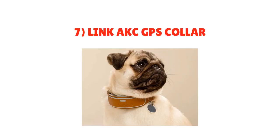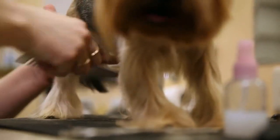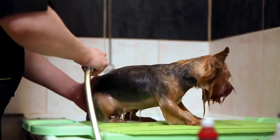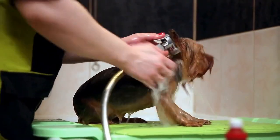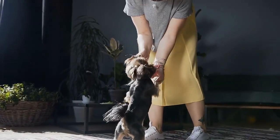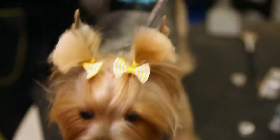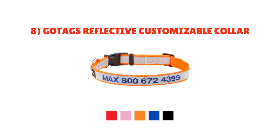Number 7: Link AKC GPS Collar. The Link AKC uses AT&T networks to track your dog's location across the nation — you don't even have to be an existing AT&T customer to get started. The collar reports location straight to your smartphone, and you get a notification if your pet ever leaves the safe zone. The collar itself is leather with a curved receiver so your pet is comfortable wearing it all the time. It comes in multiple sizes with adjustment points for a customized fit, and the receiver lasts about three days on a single charge and is impact and water-resistant.